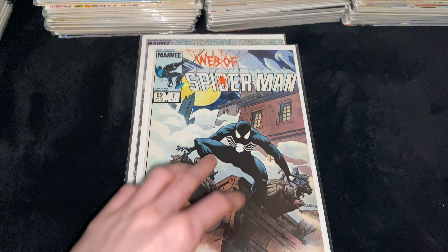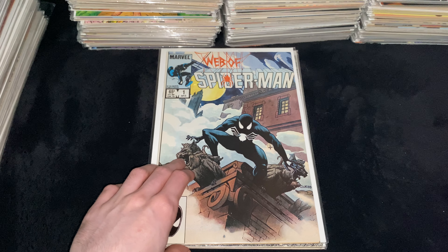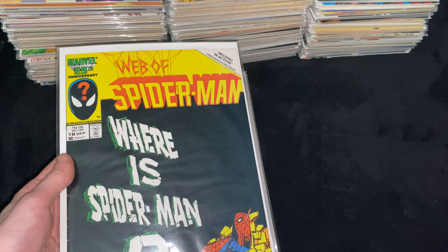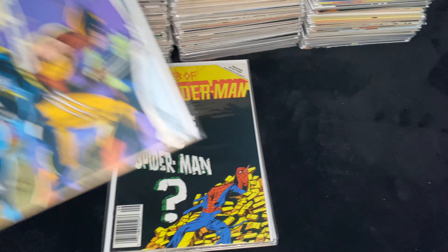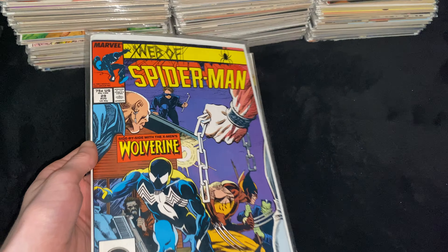Then we got Web of Spider-Man Issue 1, an iconic cover — the first issue of the Web of Spider-Man series, and the issue where Peter gets rid of the symbiote for good. It goes on to Eddie Brock, who later becomes Venom. Then we got Web of Spider-Man Issue 18, Newsstand Edition — the first cameo appearance of Eddie Brock, whose hand pushes Peter Parker into an oncoming train.